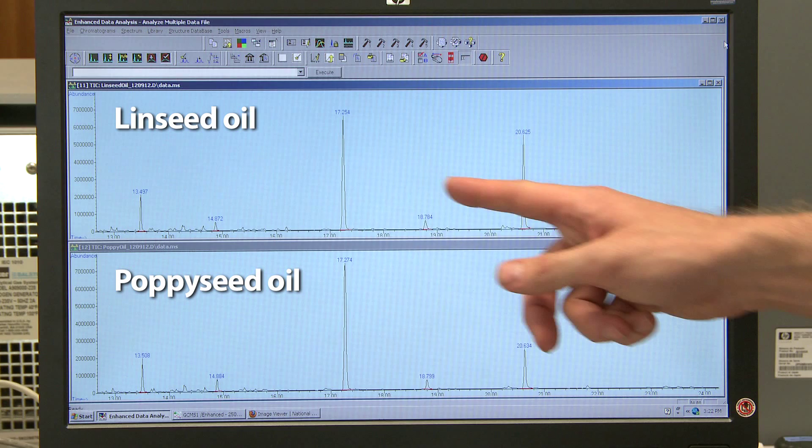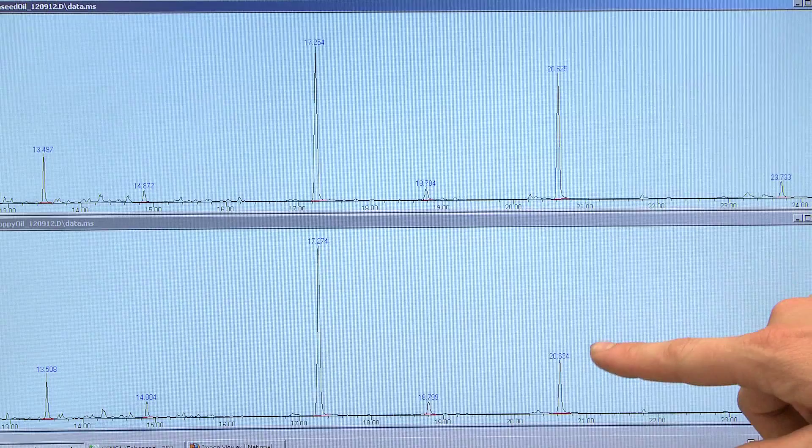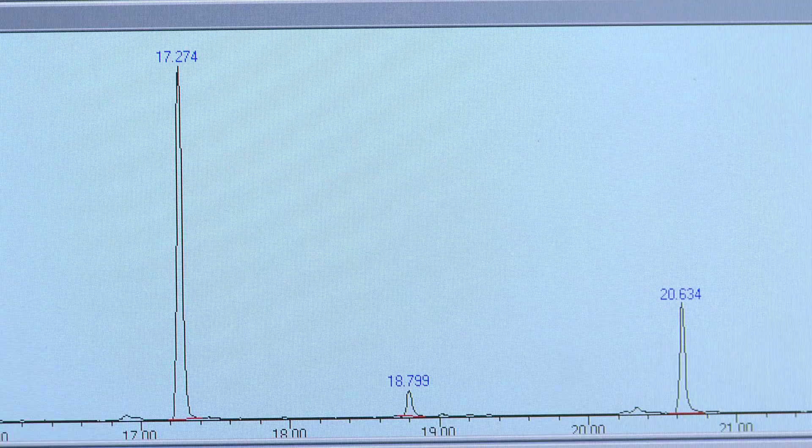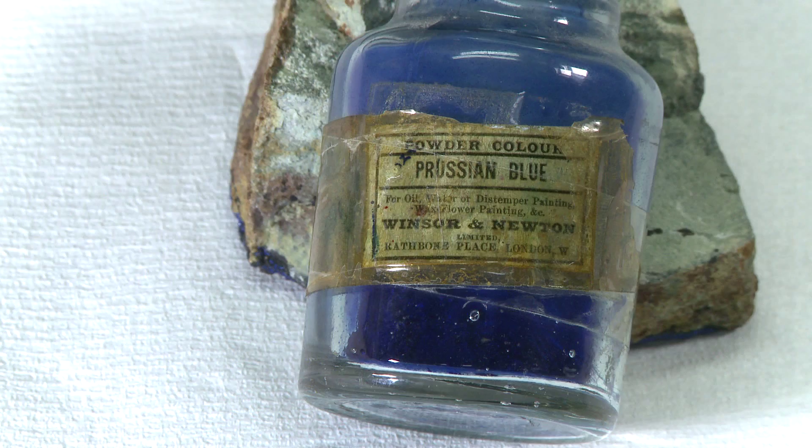However, when the sample from the blue paint layer was analysed it produced a very similar trace to this lower one, indicating that it had been bound in poppy seed oil. It would be very unusual to find poppy seed oil used in a 15th century German painting. So the identification of the binder as poppy seed oil and the pigment as Prussian blue confirms that this layer was added much later.